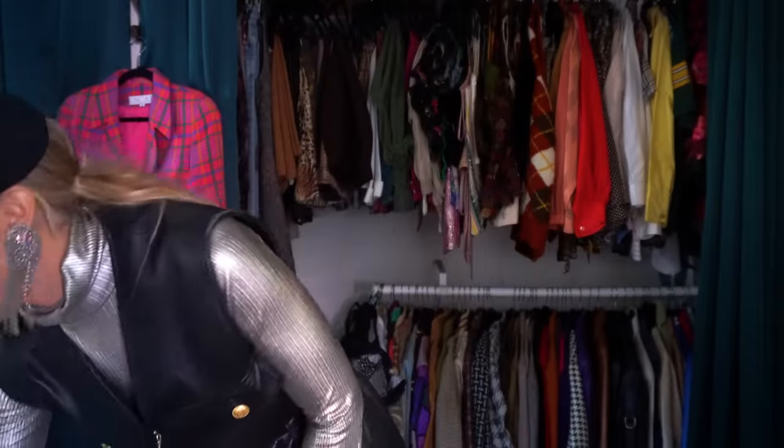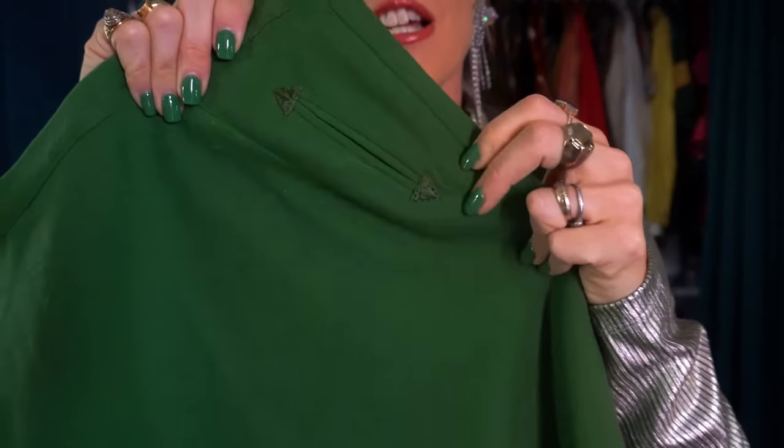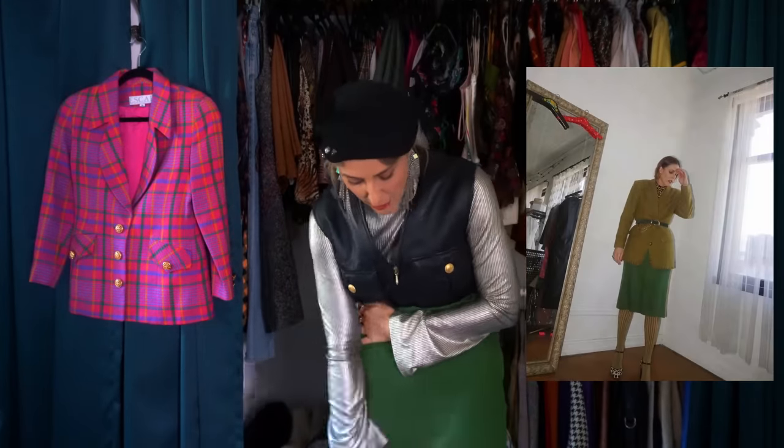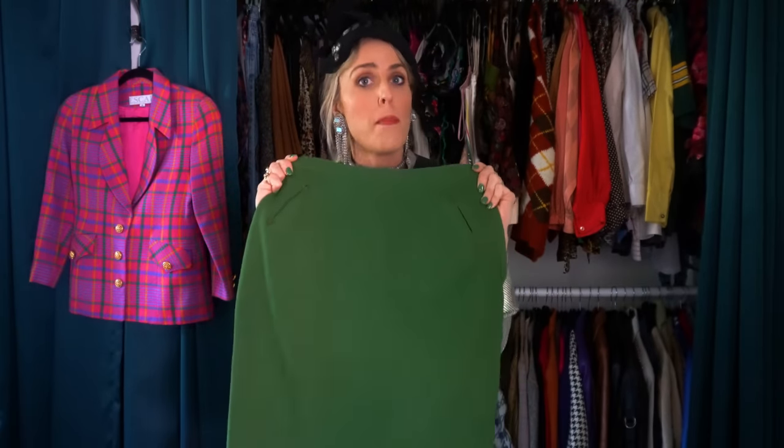Moving on to skirts — the pleated floral print skirt I showed in the fall version of this video is probably my ultimate skirt, but I didn't want to repeat it. So I wanted to show another classic that I love: this green pencil skirt, midi length. It has western little details on the pockets, and I love that it's that Gucci green — as you can see, it perfectly matches my nails. I got this last fall and I don't think I've worn it that much, so this is a good little reminder to pull it out and create some fun Gucci inspired looks. I love green and I love when they style with green, so I'm excited to do more with this.